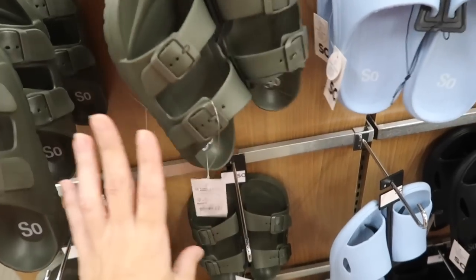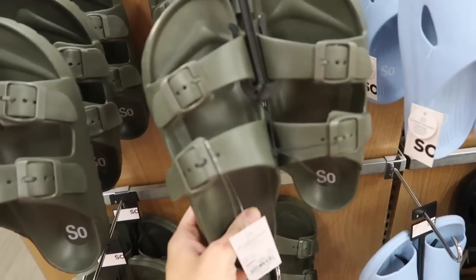The Birkenstock little rubber styles are also $9.99. These are the kind of shoes that once you start wearing them you never want to wear anything else. They also have the peach and a multicolor navy and black.